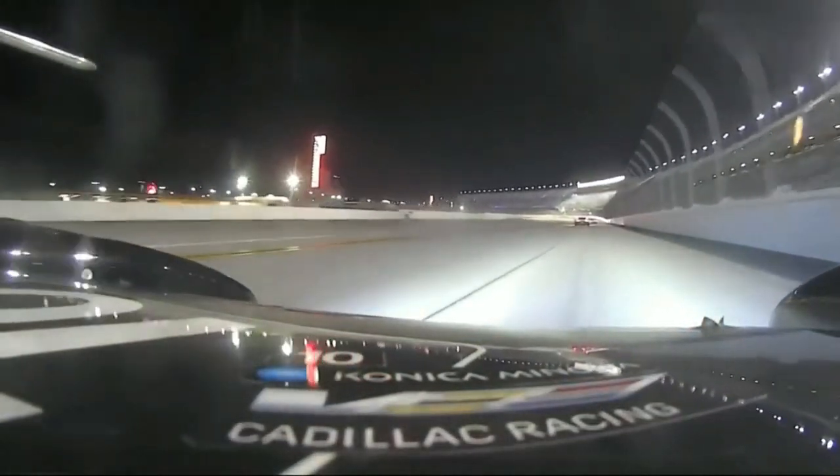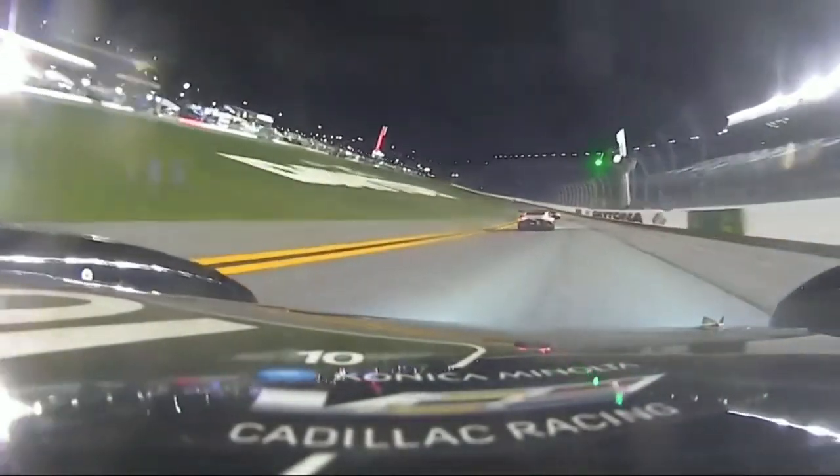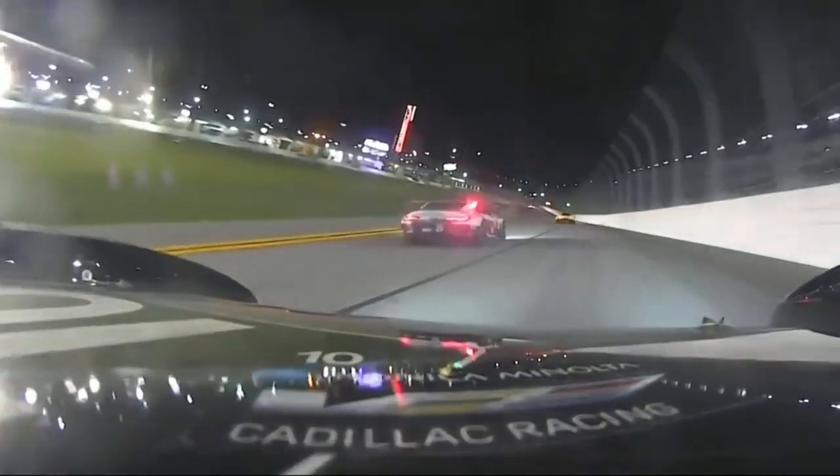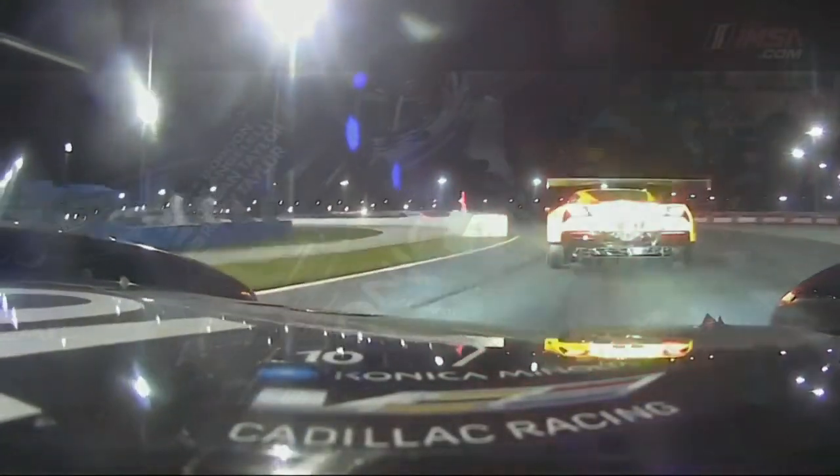During the night hours, you might notice some drivers flashing their lights at each other. This means a faster car is coming up on them and that they should watch out. The same message is conveyed by blue flags, which are waved by officials around the track at slower cars.